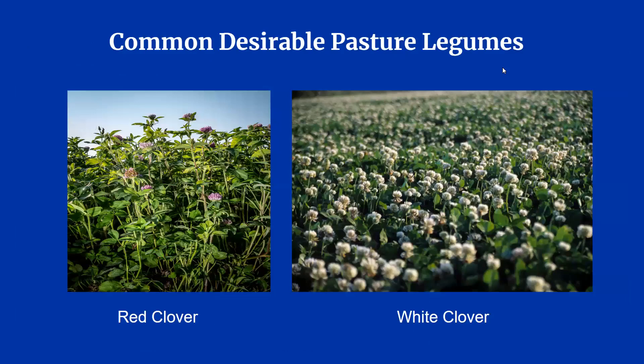Other than grasses, producers may also want legumes in their pastures. Red and white clover shown here are the most common. Alfalfa is also a legume, but is not commonly used for grazing.